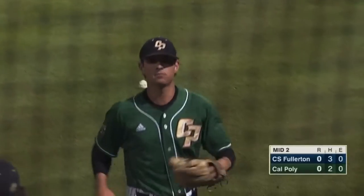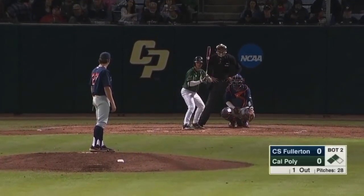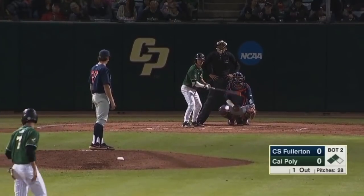We're heading to the bottom of the second, no score here in San Luis. One out on the board, two men in scoring position for the number nine hitter, Dylan Doherty.